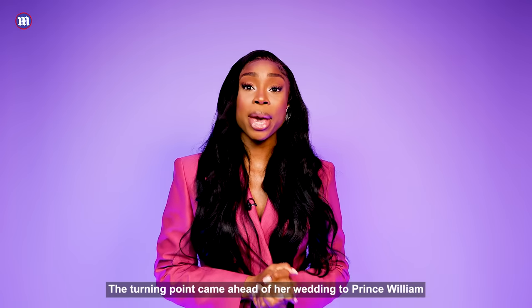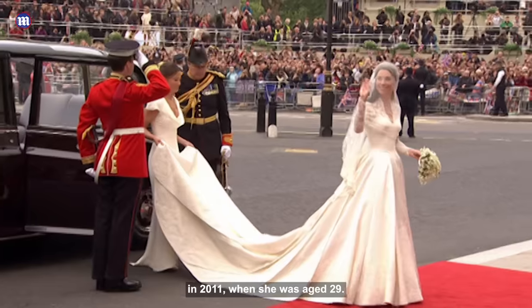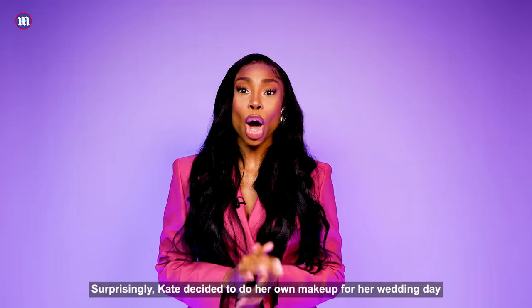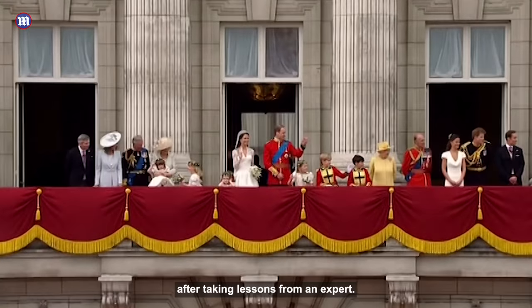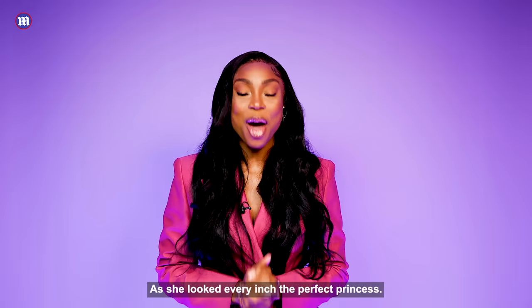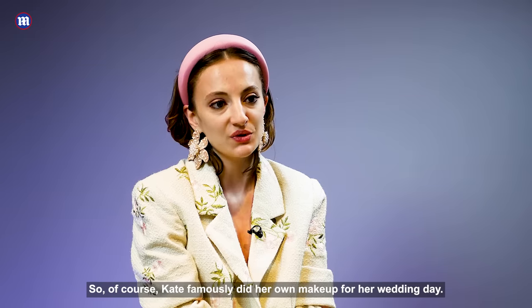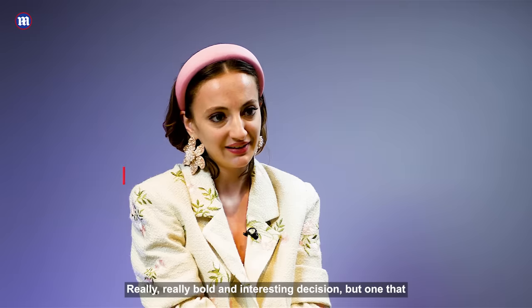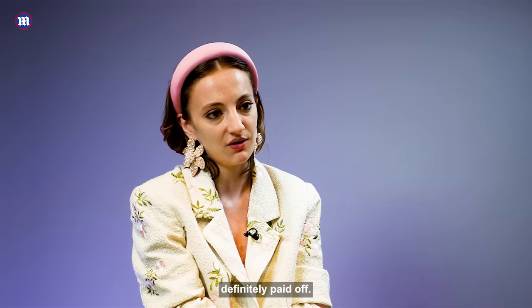The turning point came ahead of her wedding to Prince William in 2011, when she was aged 29. Surprisingly, Kate decided to do her own makeup for her wedding day after taking lessons from an expert. And she looked every inch the perfect princess. Kate famously doing her own makeup for her wedding day was a really bold and interesting decision, but one that definitely paid off.